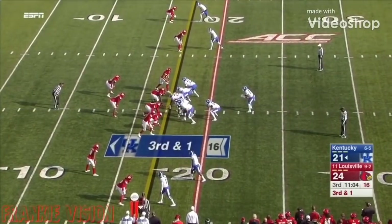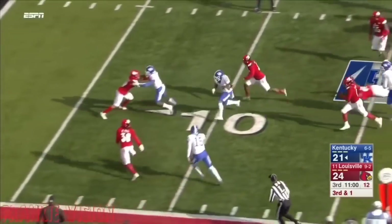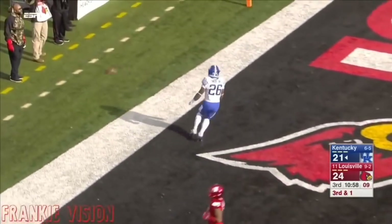He's going to take the Wildcats now. Snell has the first down and more — touchdown, Kentucky!